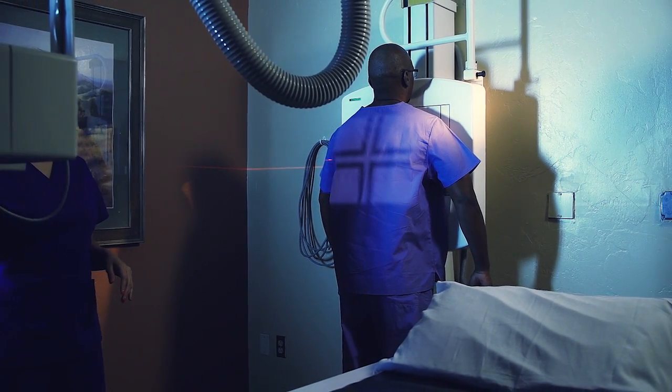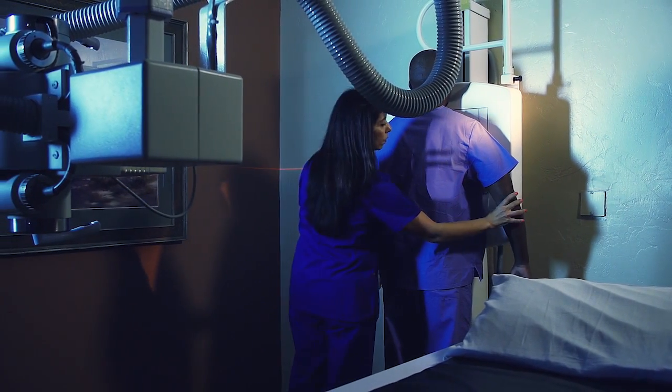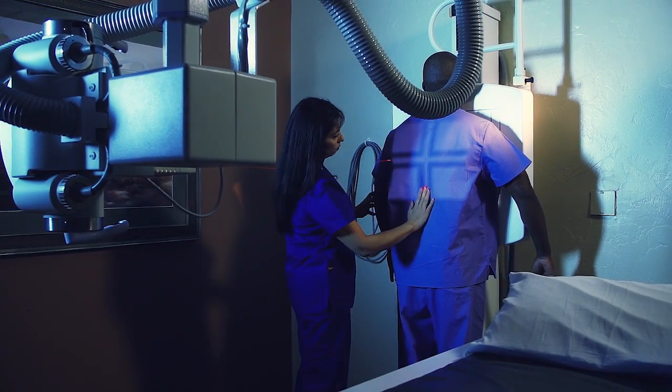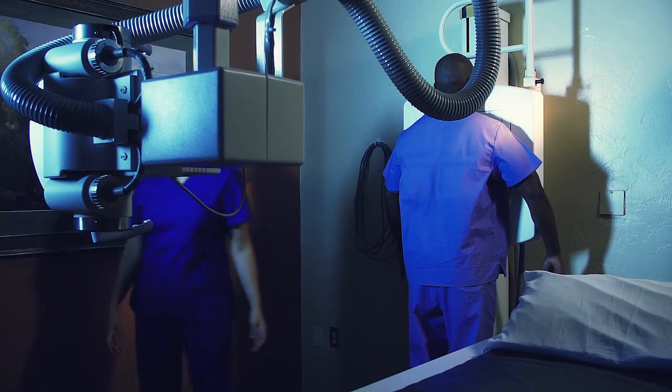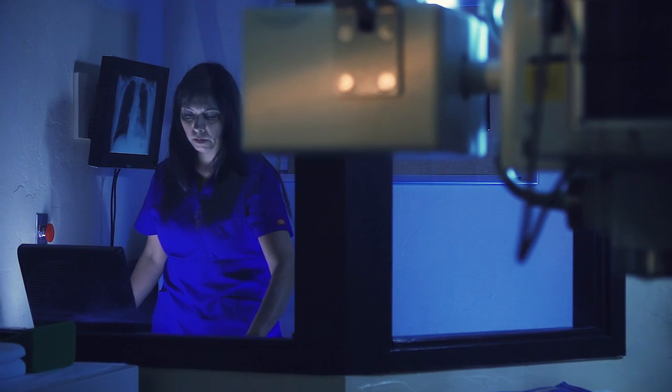Soft tissue, such as muscle, fat, and organs, allows more of the x-rays to pass through. As a result, bones appear white on the x-ray, soft tissue shows up in shades of gray, and air appears black.